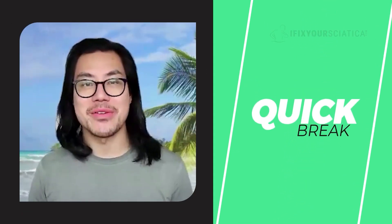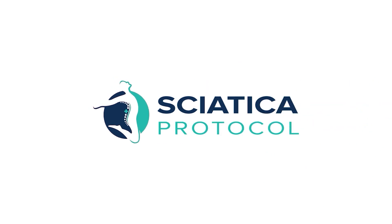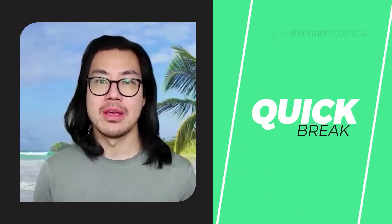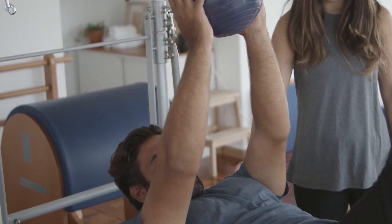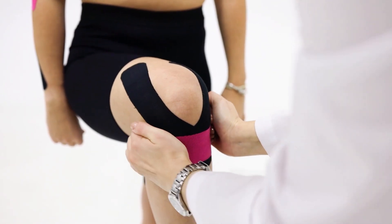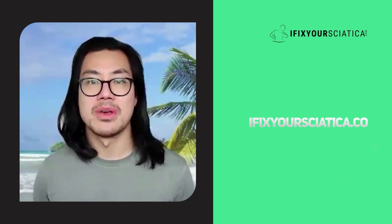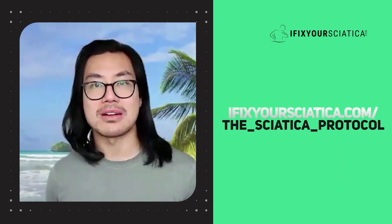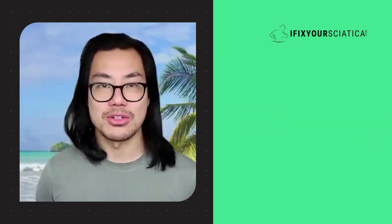We're going to take a quick break to tell you about our new program called the Sciatica Protocol. If you don't have the time to see a professional but are tired of trying to figure out this recovery on your own, the Sciatica Protocol is for you. Harness the power of a knowledgeable physical therapist through your phone. It takes no more than seven minutes per day. Log into ifixyoursciatica.com forward slash V-Sciatica-Protocol and fill out the nine-question quiz to begin. The link is in today's show notes.